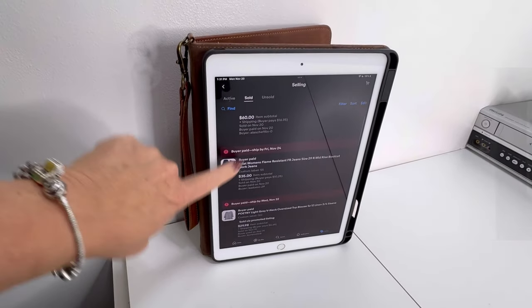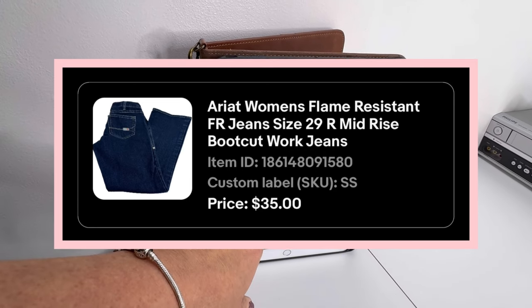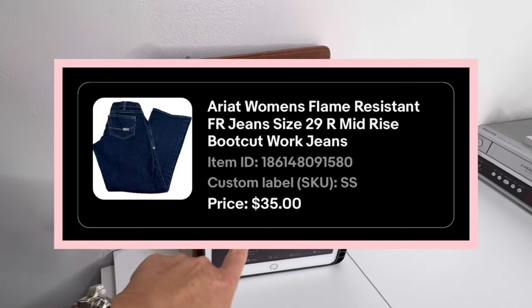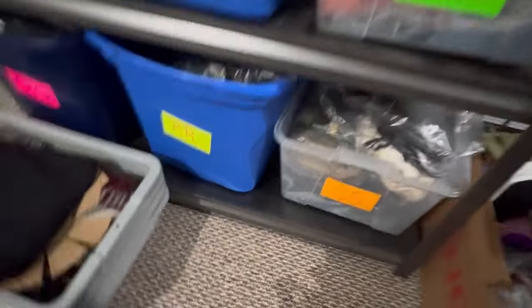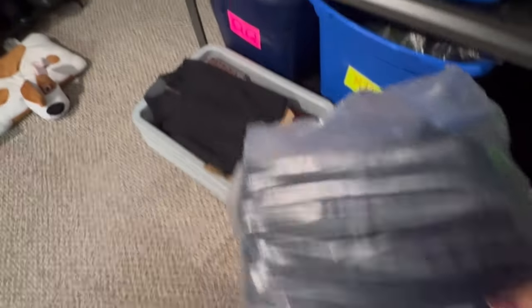Next item we're going to grab is these women's Ariat flame resistant jeans. I sold these for $35 on a best offer and I got these at the bins, so I probably paid like a buck fifty for them. They're over in bin SS. I do all my bins by letter so I can find everything pretty easy.